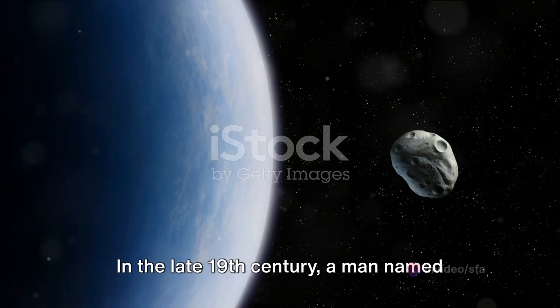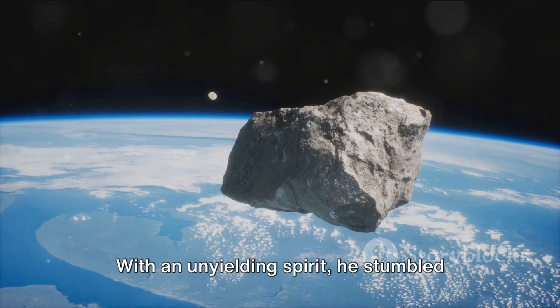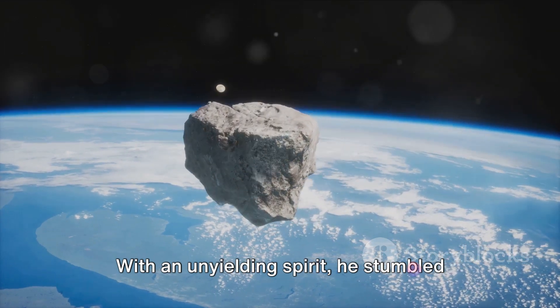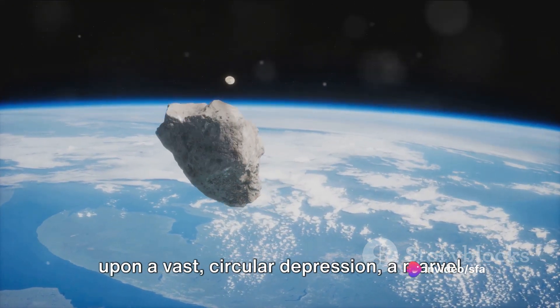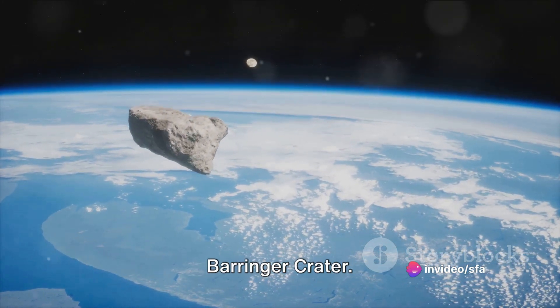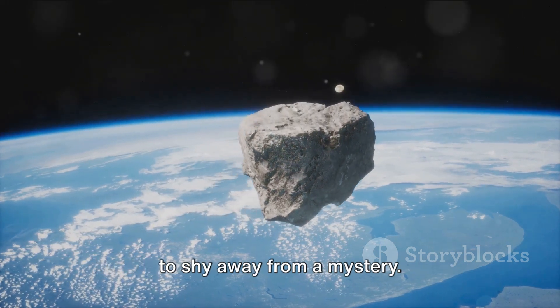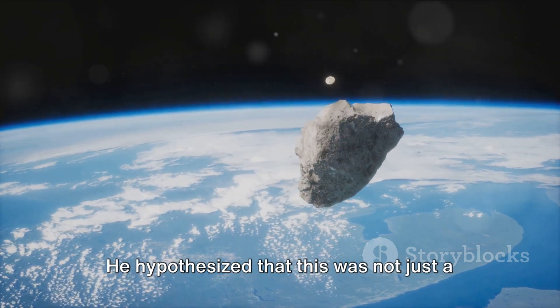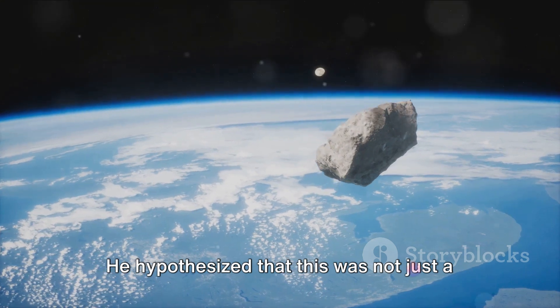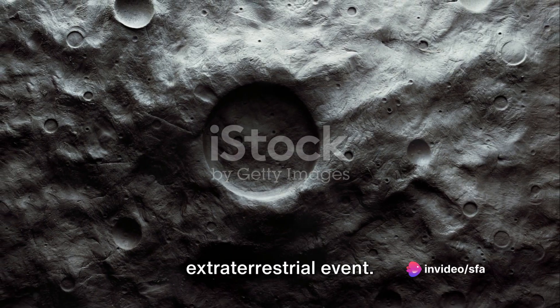In the late 19th century, a man named Daniel Beringer ventured into the Arizona desert. With an unyielding spirit, he stumbled upon a vast circular depression, a marvel that would later bear his name, the Beringer Crater. Beringer, a mining engineer, was not one to shy away from a mystery. He hypothesized that this was not just a geological anomaly, but the result of an extraterrestrial event.